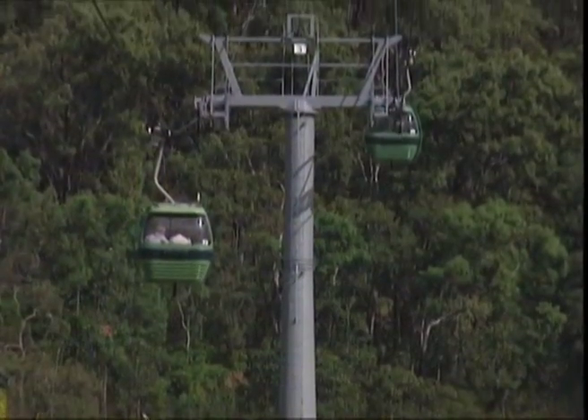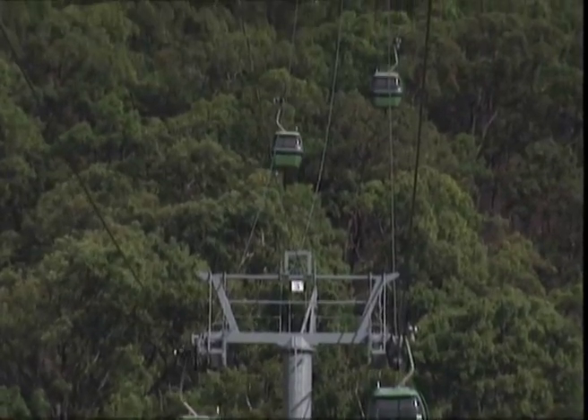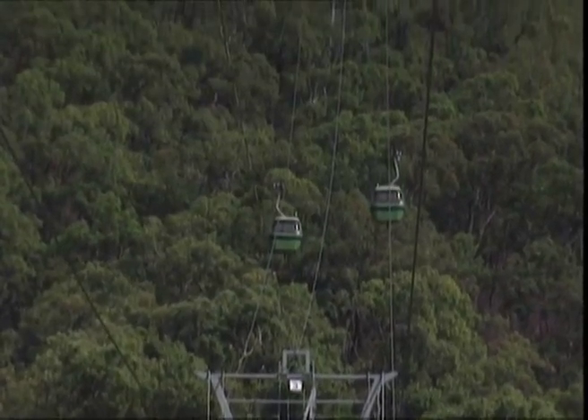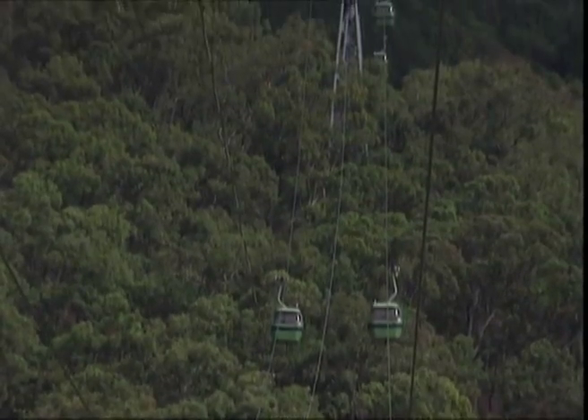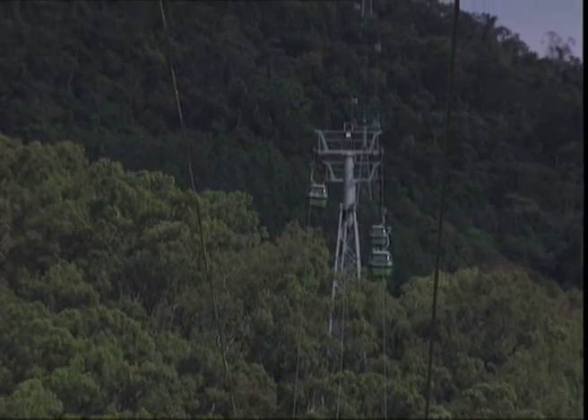When Sky Rail first approached the world's cableway manufacturers with the concept, they were told it could only be done by a swathe clearing along the line. To clear that many trees would be completely incompatible with World Heritage listing.